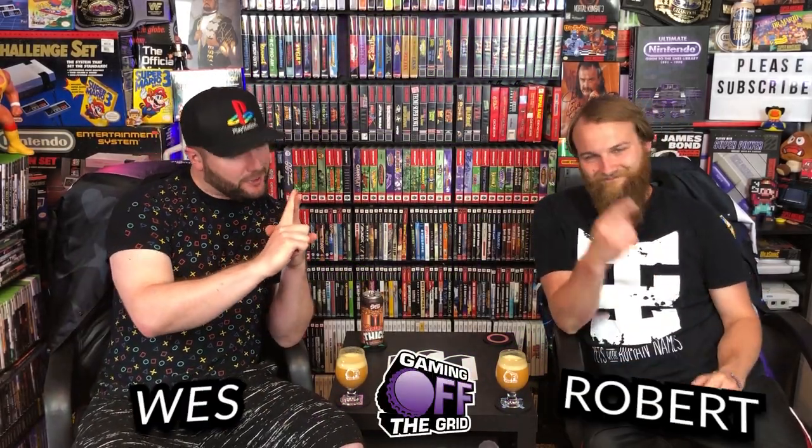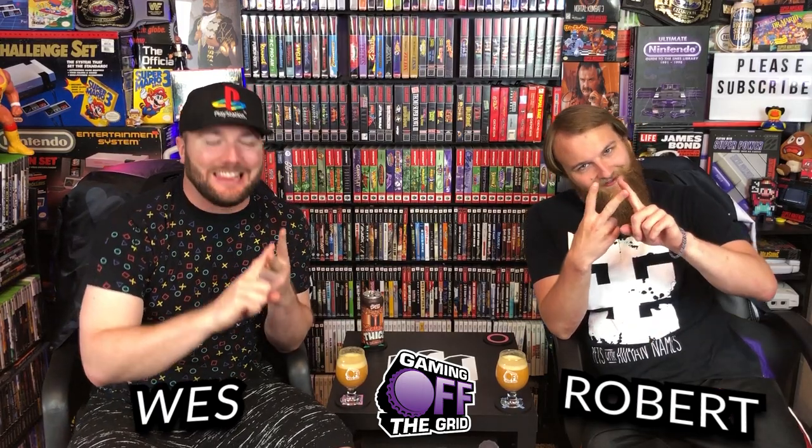If there are two things that cannot be overstated enough, it is our love for the PlayStation 2 and our love for light gun games. Today those things come together in perfect bliss and harmony. We have a sub-collection of the big box light gun games, and we just got a sealed big box game for the PS2 that completes our collection, and we are so excited.